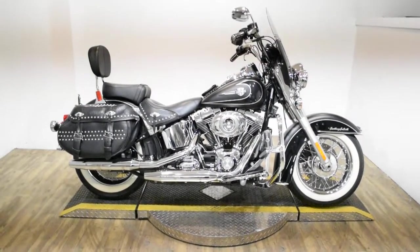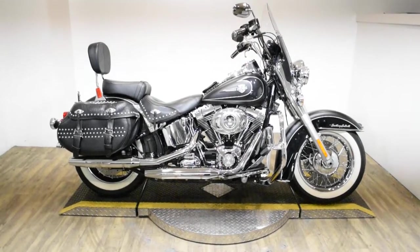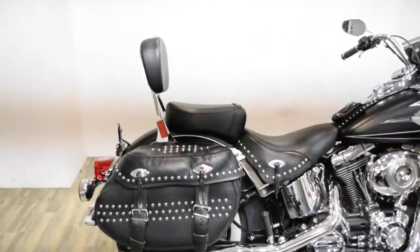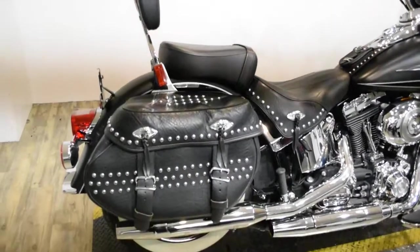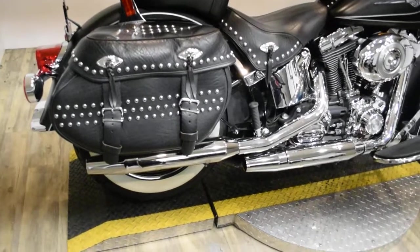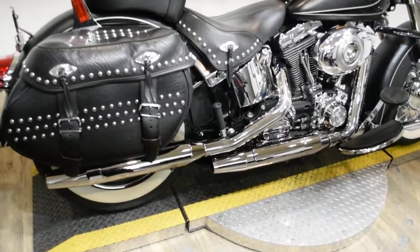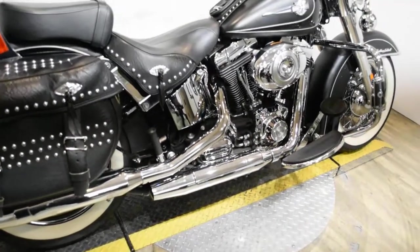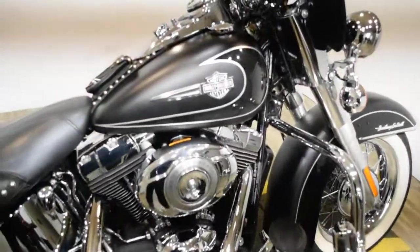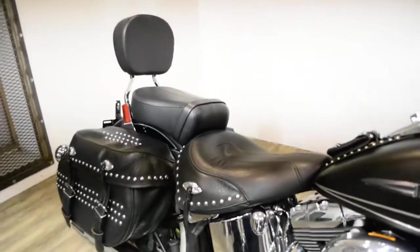Monster Power Sports is offering this 2011 Harley Davidson Heritage Softail. To see more photos of this bike, to get pricing information, to fill out a credit app, and to see what your trade is worth, visit MonsterPowerSport.com. Give us a call at 847-526-0500.